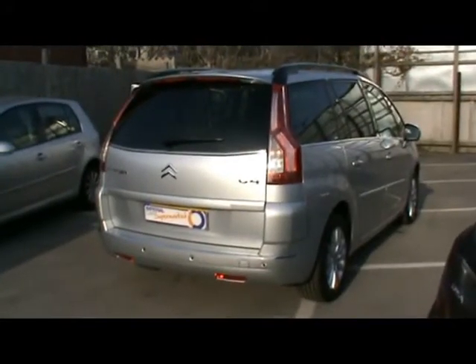So a great versatile family car here. If you'd like to know anything more about the vehicle, please feel free to give us a call. Thanks for watching.